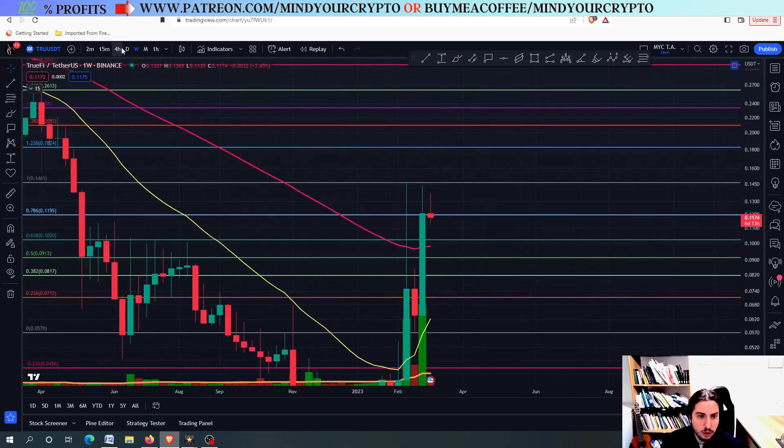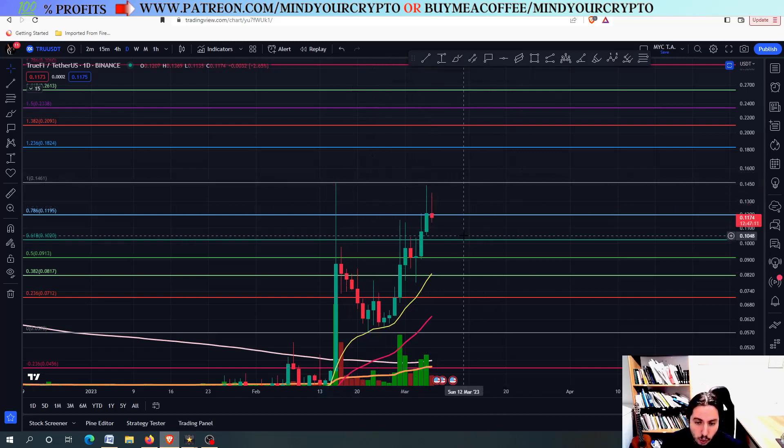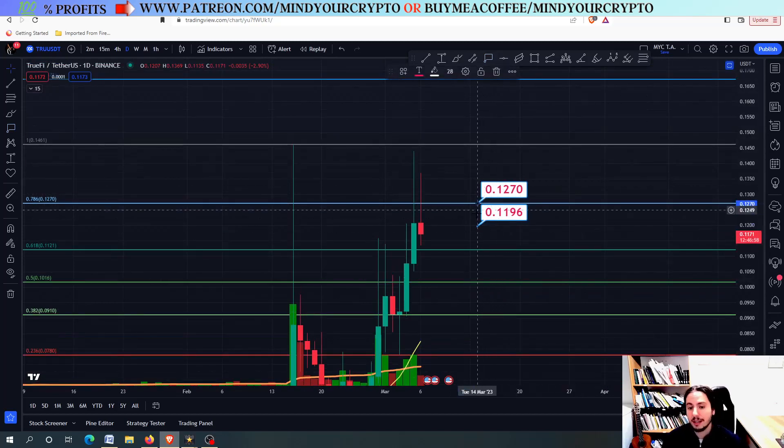Right now, what we want to see: in order to avoid this double top pattern — you can see that it is slightly the case that it wants to make a double top. In the logarithmic scale, we have closed above the 0.786, which is pretty good. But feds like to play a lot with the logarithmic and non-logarithmic scale. So in the non-logarithmic, we haven't closed above the 0.1270.